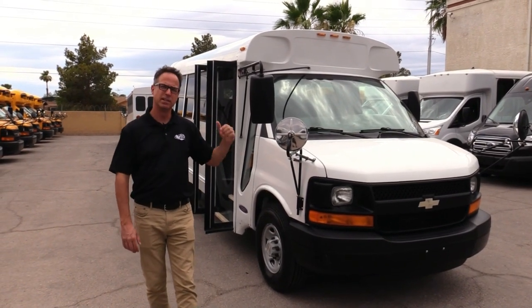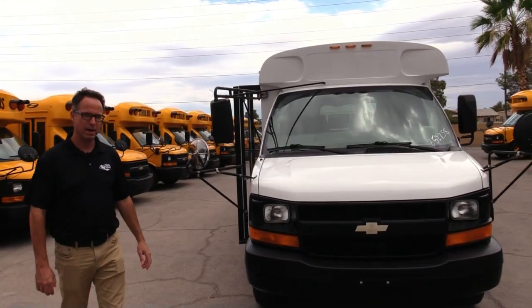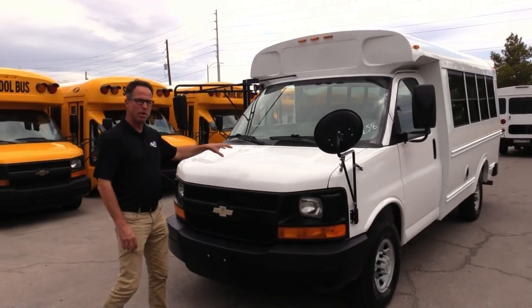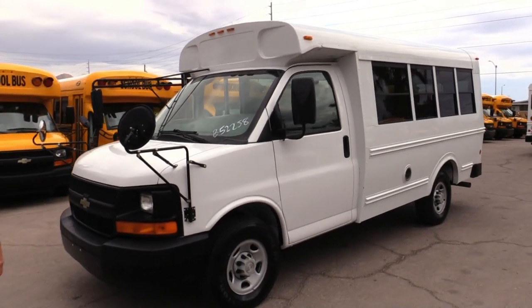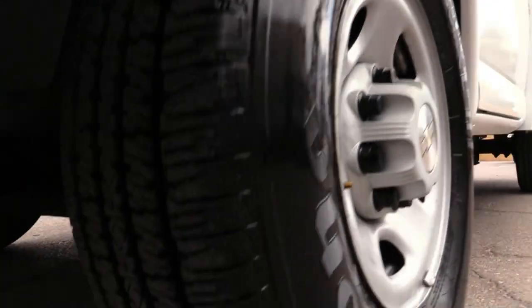This is a 2006 Girarden, similar to those Bluebird micro mini buses or a Collins Bantam, but this is powered by the same 4.8. It's on a Chevy chassis. You've got 14 passengers in the back there. Just a great little bus. This only has 27,000 miles on it, by the way.